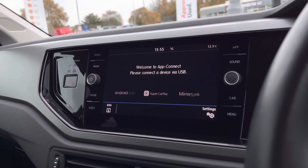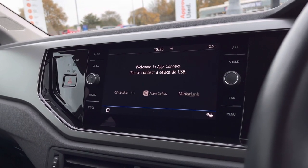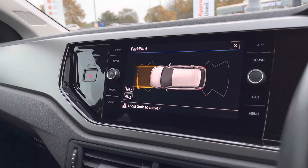We also have your App Connect — so while we don't have satellite navigation, you can display your maps on this car by connecting your phone through App Connect, as well as displaying your music, contacts and messages. We also have your front and rear parking sensors, which will give off an audio warning to help protect your car.